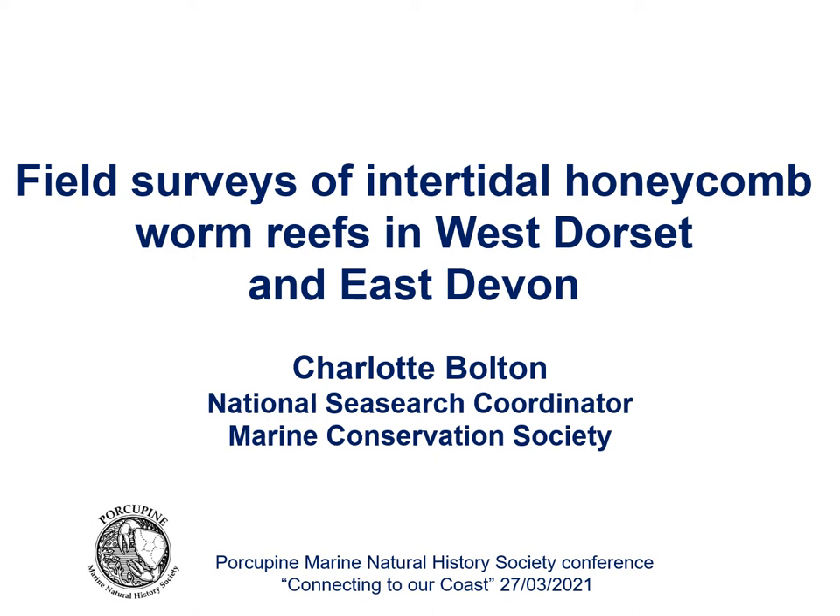Hi, my name's Charlotte Bolton. I'm the National Sea Search Coordinator and I work for the Marine Conservation Society. I'd like to thank the organisers for the opportunity to present at this year's Porcupine Marine Natural History Society virtual conference connecting to our coast. Today I'm going to talk about some of the field surveys I carried out when I was employed on the Panache project at Dorset Wildlife Trust, looking at intertidal honeycomb worm reefs in West Dorset with a brief foray into East Devon.